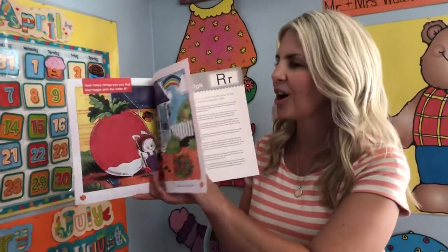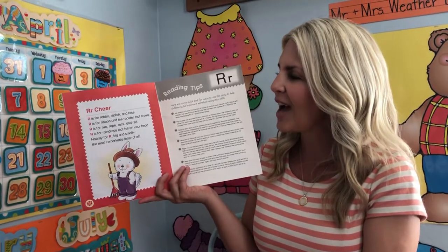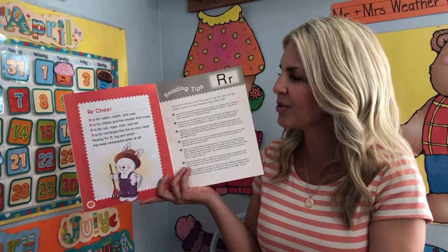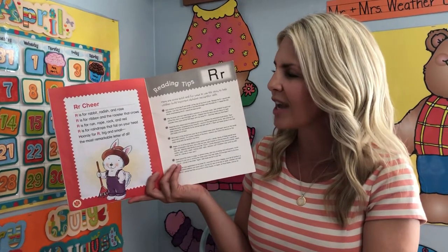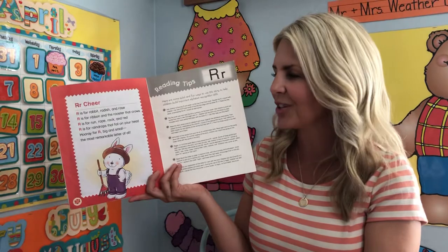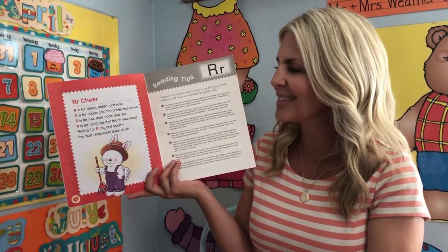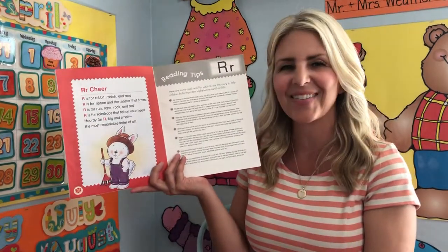Let's do our arch here now. R is for rabbit, radish and rose. R is for ribbon and the rooster that crows. R is for run, rope, rock and red. R is for raindrops that fall on your head. Hooray for R, big and small. The most remarkable letter of all.